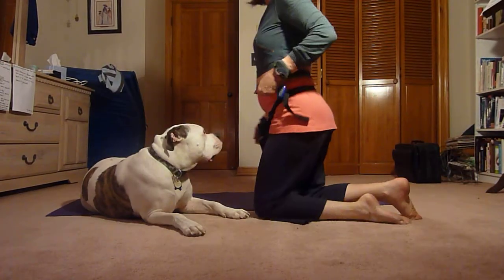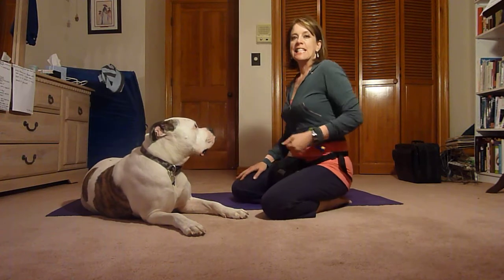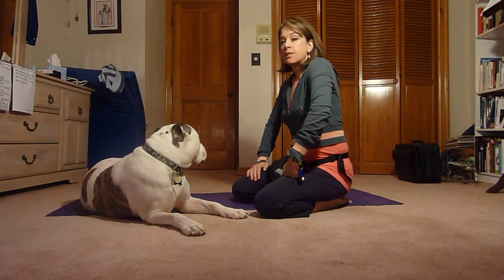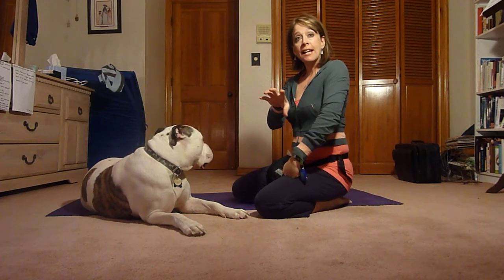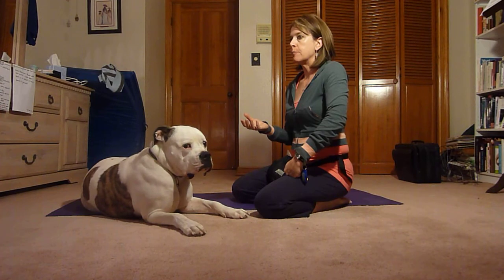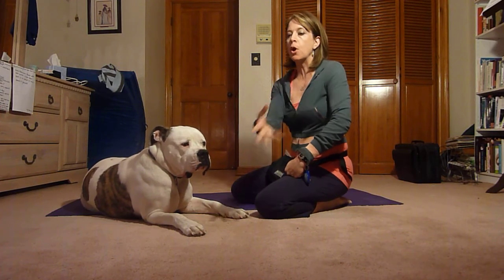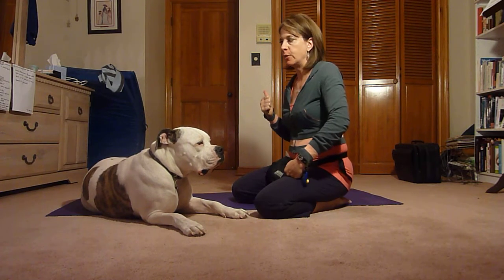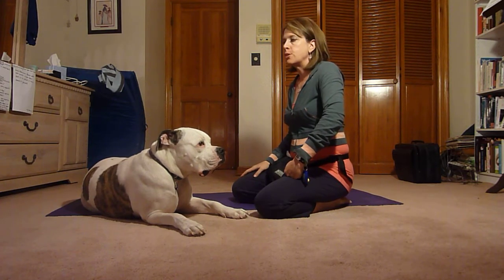Hi there, Kerry Grant here. This time I'm working with my dog Mojo. I wanted to work with you today on the behavior of 'mine and take it.' How many times have you dropped something in the kitchen — something wonderful and delicious — and your dog's in there and that delicious morsel is gone? It's a great tool to have.